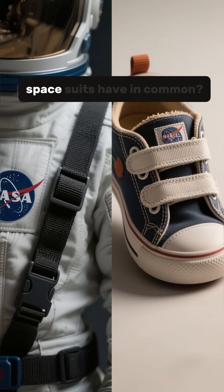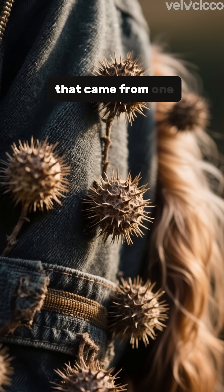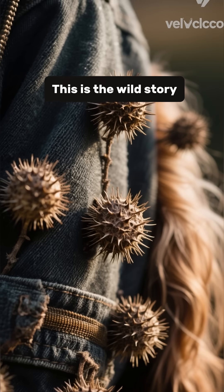What do children's shoes and NASA spacesuits have in common? They both use an invention that came from one man's frustration with annoying plant seeds sticking to his dog. This is the wild story of Velcro.